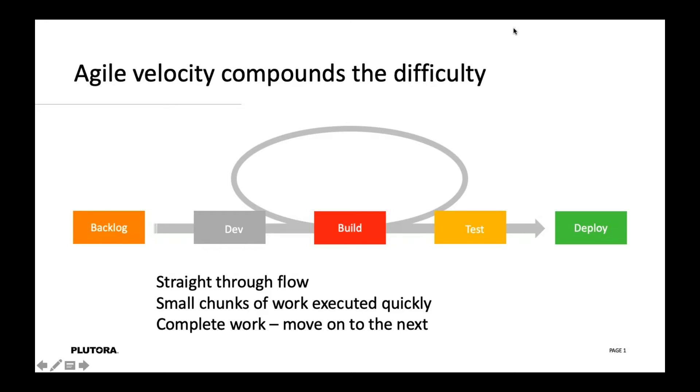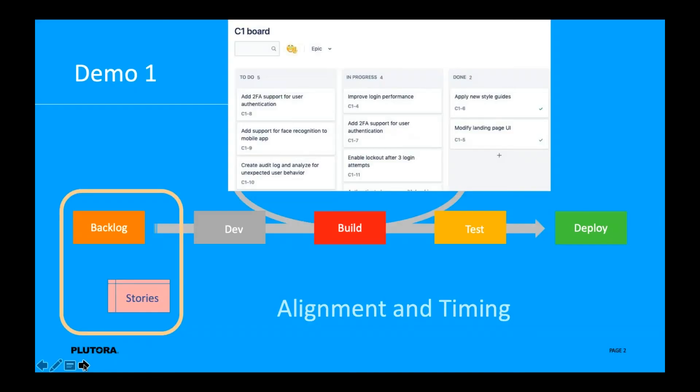So what I'm going to do for the next few minutes is show a couple of demos where we address these communication issues. I want to first show those different phases — I'm going to open up the first phase around the backlog, look at a particular feature, look at some of the stories, and maybe add a new story. The most common product we encounter for the backlog and user stories is Jira, so I'm going to use Jira in our demo to coordinate information and help drive alignment and timing of work flowing through the pipeline.